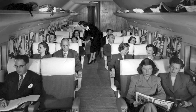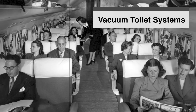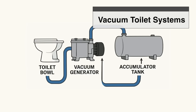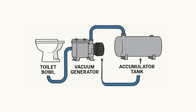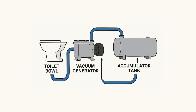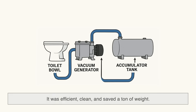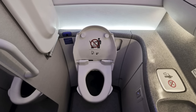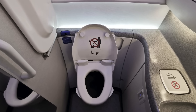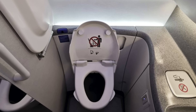The breakthrough came in the late 1970s and early 1980s when vacuum toilet systems were introduced. These systems revolutionized airplane bathrooms by using air pressure rather than water to whisk everything away. It was efficient, clean, and saved a ton of weight. To this day, almost every modern aircraft still uses this same basic principle.